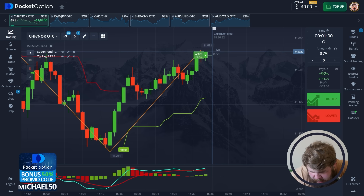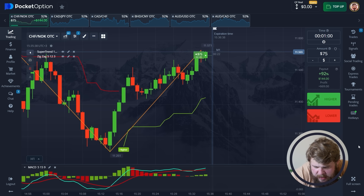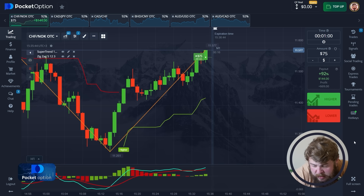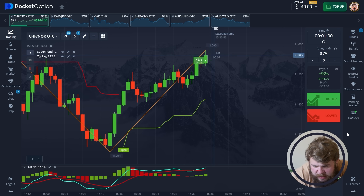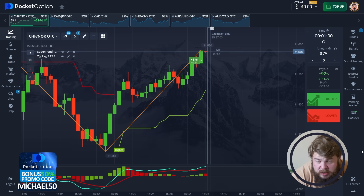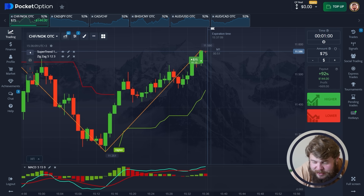Concerning the first trade, let's open a buy position because according to the current chart, we're in the strong buy zone according to the SuperTrend. The MACD is also telling us the same thing — the green line is above the red one, which is a signal to buy. And according to the ZigZag, we're already in the buy zone. So we have all three confirmations to open the buy position, investing our $75. Our initial deposit for today's trading session is just $75, and I will try my best to grow it.